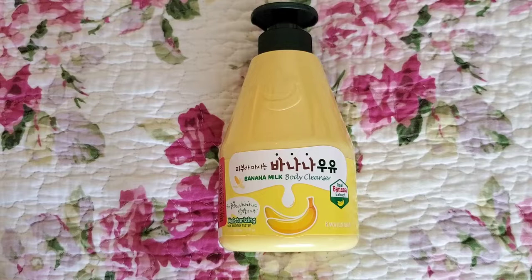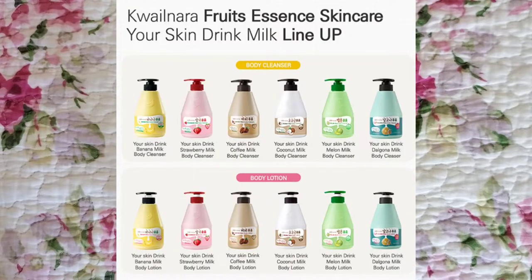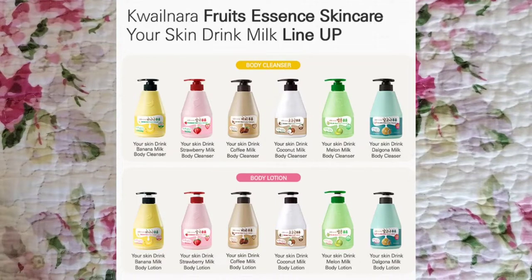They have a wide variety of scents including banana milk, which is the one that I'm reviewing, strawberry milk, coffee milk, dalgona milk, and melon milk.